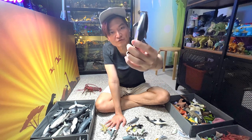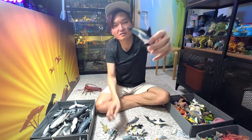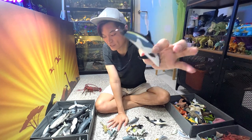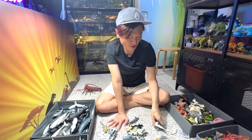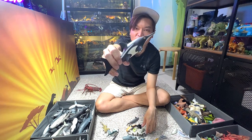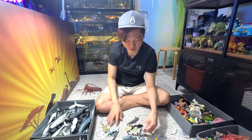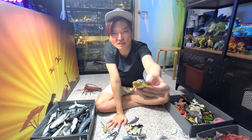Atlantic white-sided dolphin — the only dolphin with a very unique yellow stripe across the body. Ichthyosaurus — this is not exactly supposed to be in this video; it is actually a prehistoric sea animal. We have a sea turtle.